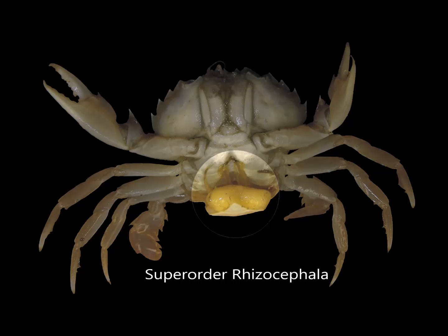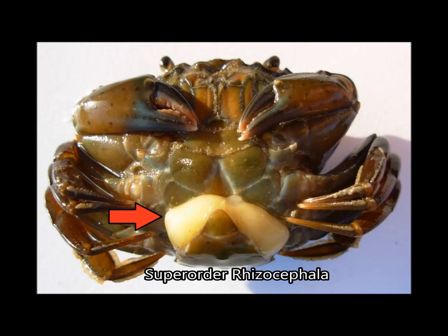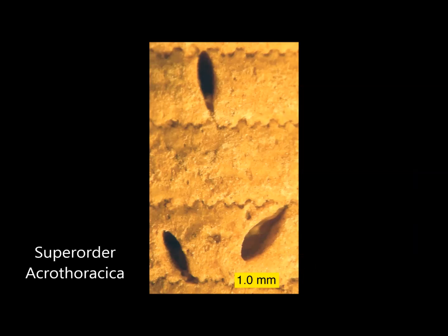There are also barnacles without shells, such as those of the super-order Rhizocephala, who live as parasites inside hosts such as crabs. These parasites impair the growth of the host and essentially sabotage the host's sexual organs to reproduce their own Rhizocephala offspring. Barnacles of the super-order Acrothoracica also lack a shell; they use chitinous teeth to bore into corals, mollusk shells, and carbonate rocks, utilizing them as an alternative to developing their own shell.